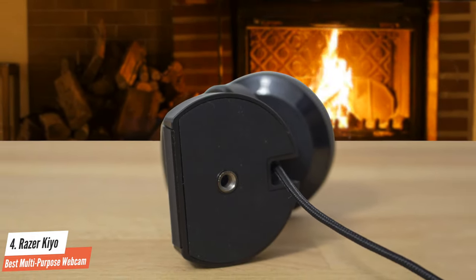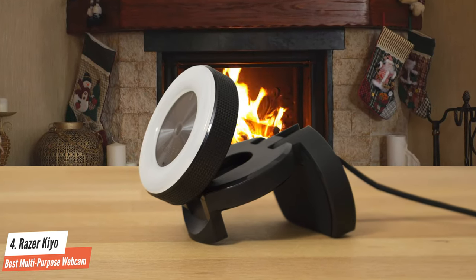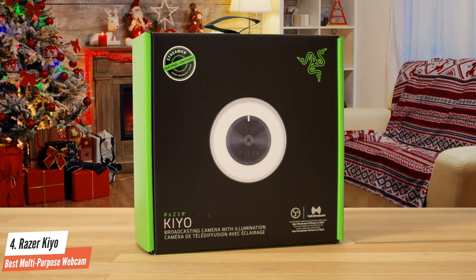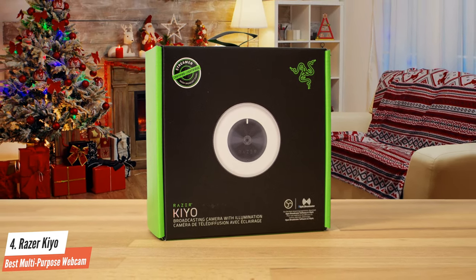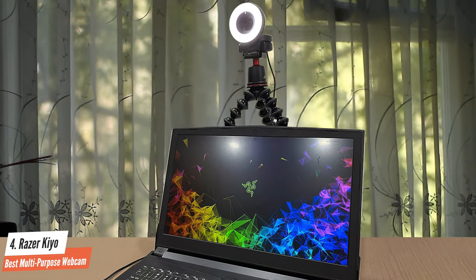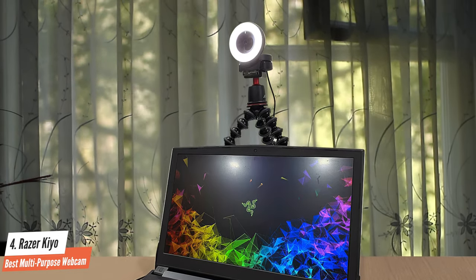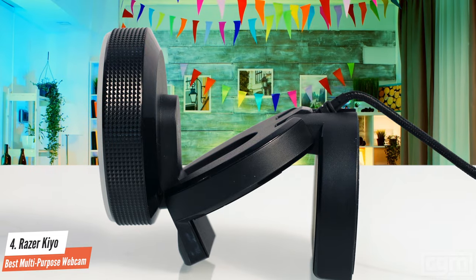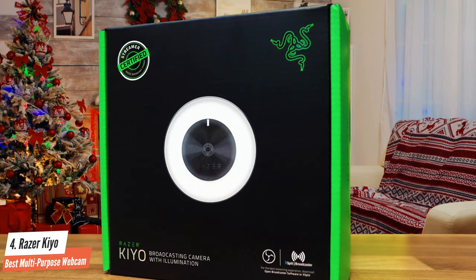As far as webcam designs go, the Razer Kaio is one of the most interesting ones in the market. It has a ring-shaped round design that's very attractive overall, and everything about it is very well thought out, just like any other device by Razer. The Razer Kaio has a 4MP image sensor with a 2688x1520 resolution for videos and images. It has a solid 81.6-degree field of view that is great for streamers and communicating. The detail reproduction is solid, and the colors were pretty attractive overall — everything was better than average for a webcam.